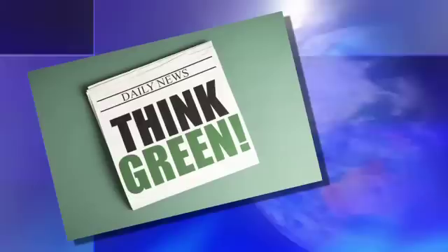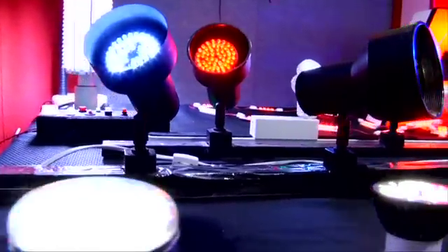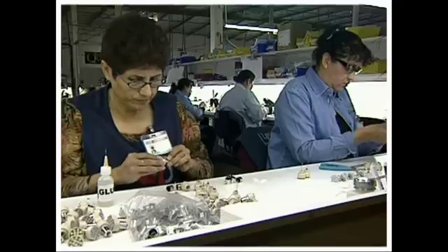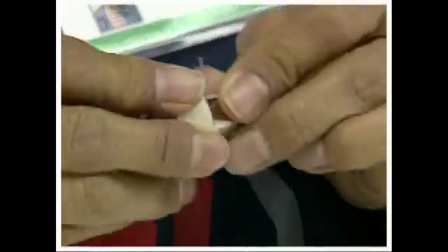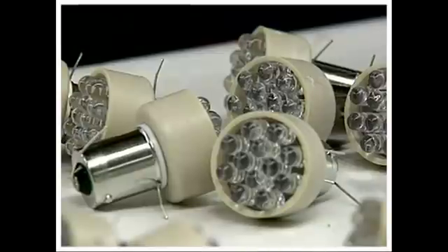Now that green has become today's buzzword, many companies offer LED lighting products. However, gaining major energy savings and a much longer bulb life does not occur by simply replacing a standard, conventional light bulb with an LED bulb. The entire lighting application must be evaluated by a company whose vast experience is in providing correct LED lighting solutions and solutions that meet your specific requirements.